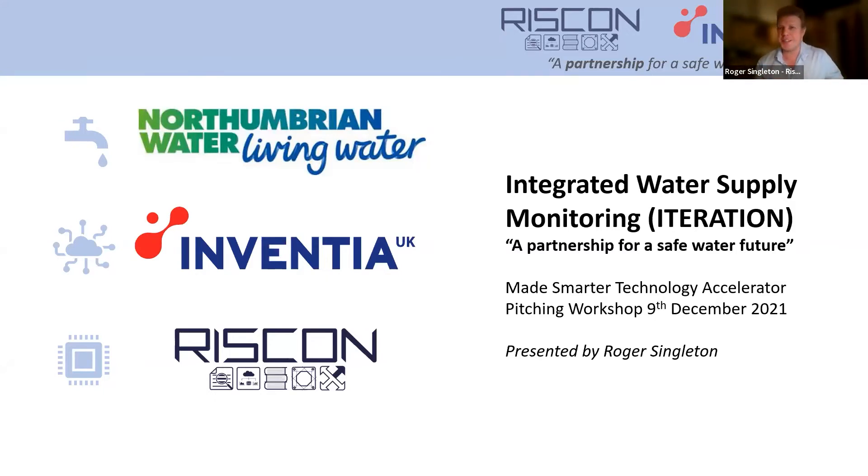It's lovely to be presenting here at the end of the MVP stage on behalf of RiskOnInVenture, who were a joint application in this venture. We're really excited to take you through this presentation today, showing the product we've managed to develop during this MVP period.